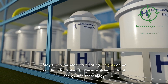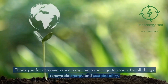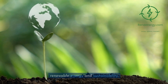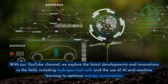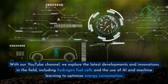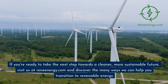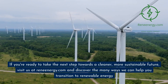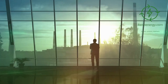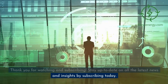Stay tuned for more fascinating insights as we continue to explore the ever-evolving world of energy and technology. Thank you for choosing ReneEnergy.com as your go-to source for all things renewable energy and sustainability. With our YouTube channel, we explore the latest developments and innovations in the field, including hydrogen fuel cells and the use of AI and machine learning to optimize energy consumption. Visit us at ReneEnergy.com and discover the many ways we can help you transition to renewable energy. Thank you for watching and subscribing.